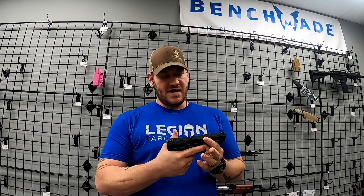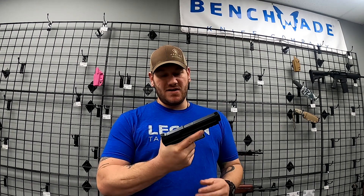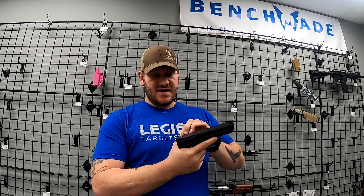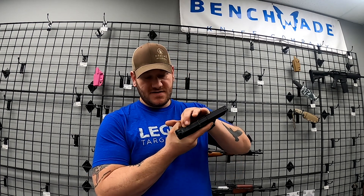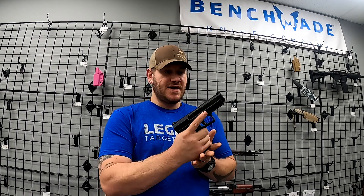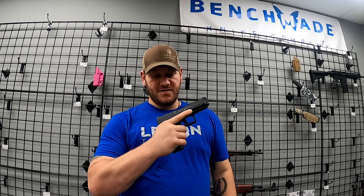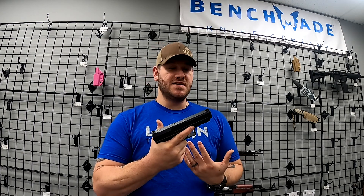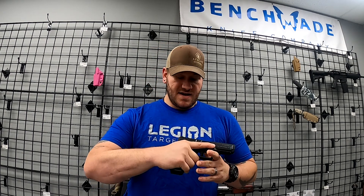We also got in a Canik — however you pronounce it — TP9 SA Mod 2. This one is cool. It does come with some more sights on it and it has a decocker built in, which is nice. You have a substantial capacity here — 18+1 — and you've got a rail for lights. These are very good pistols with some of the best striker-fired triggers out of the box that we've come across. There will be links down in the description if you want to check out some reviews.